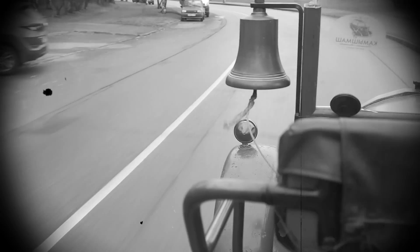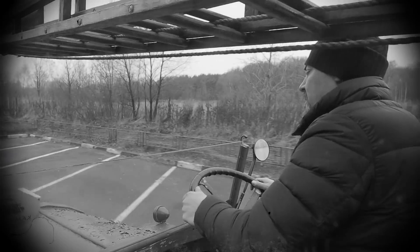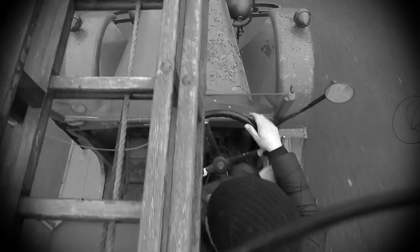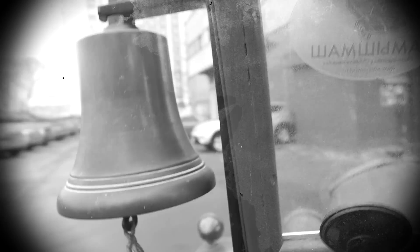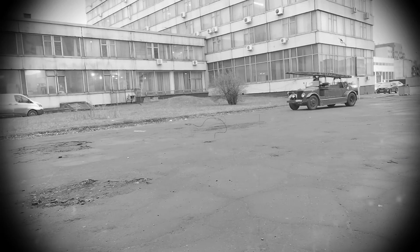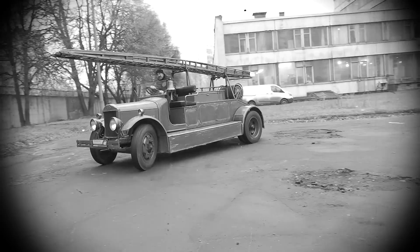Деннис разделился на три небольших компании: Деннис Фаер — производитель пожарных автомобилей; Деннис Бас — производитель автобусов и других транспортных средств общего пользования; Деннис Игл — производитель мусоровозов и коммунальных машин. Потом были мелкие перестановки владельцев и управляющих компаний, но главное — что память о братьях-основателях живет и сегодня. А это, согласитесь, важно.